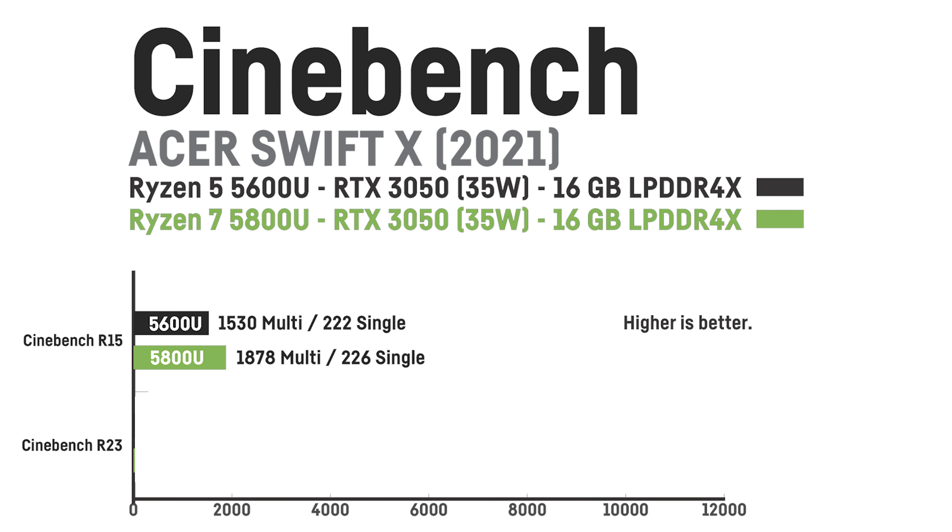When plugged in, the Ryzen 5 5600U model achieved a Cinebench R15 score of 1530 on multicore and 222 on single core. The Ryzen 7 5800U was around 22% faster on the multicore with 1878 points and about as fast on the single core performance with 226 points.